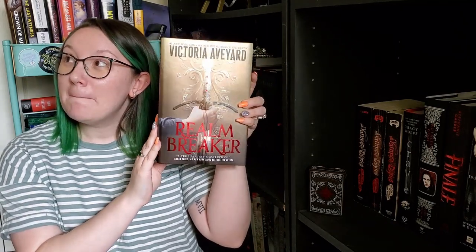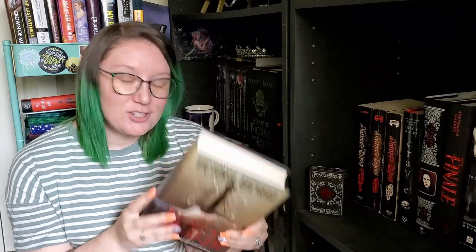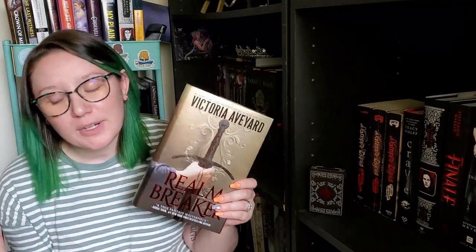The last thing we have is the book. It is Realm Breaker by Victoria Aveyard. Unpopular opinion — I don't want to read this book, I don't have the desire to. So I'm going to be gifting this to a friend of mine on Instagram. She put out there that if anyone is getting the Bookish Box edition and doesn't want it, she would love to buy it. She's about to start getting her master's degree for library science and has a big move going on, so I decided to give her my copy completely free as a congrats on grad school.